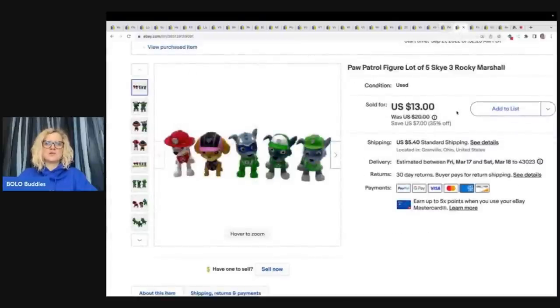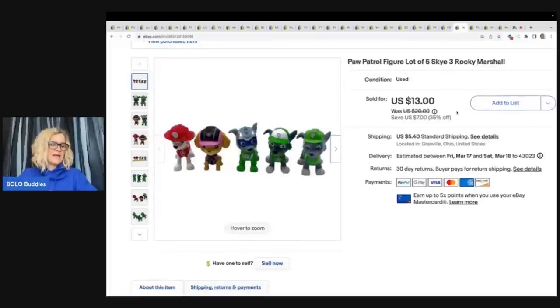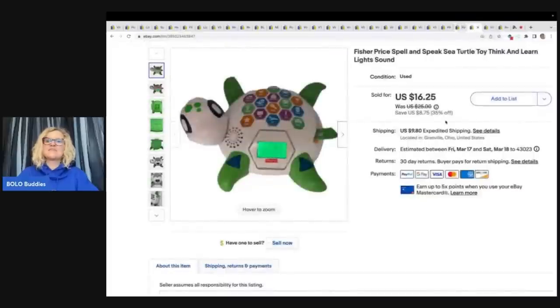Paw Patrol figures — a lot of five. I sold these for $10.17 on best offer and the buyer paid shipping. I got those out of the Goodwill bins. This is a Fisher Price Spell and Speak Sea Turtle Toy — Think and Learn, lights and sounds, tested and working. I got this at a garage sale for a buck or two and sold it for $14 plus shipping.